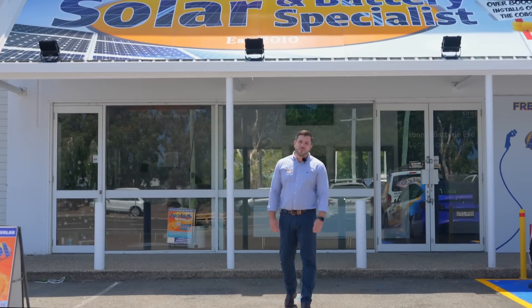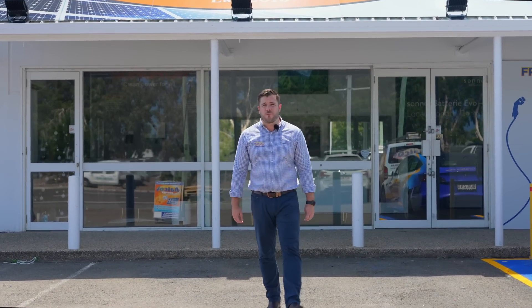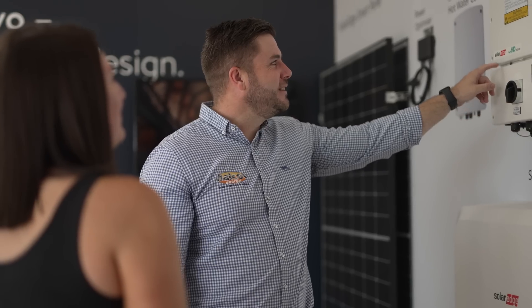Here at Halcol Energy we've always taken great pride in being at the forefront of sustainability and innovation within the solar industry. Today I'm excited to take you around our fully-fledged battery showroom. Let's check it out.